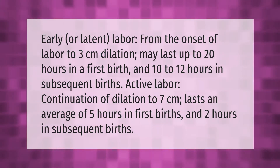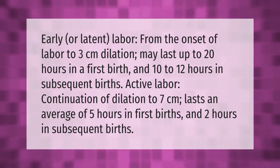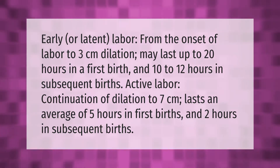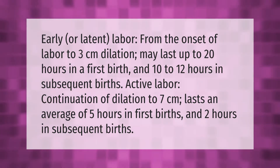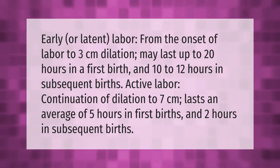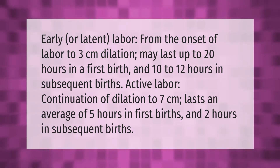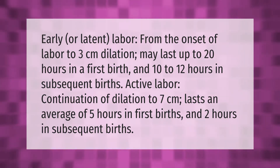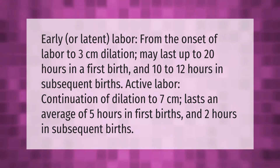Early or latent labor: from the onset of labor to 3 centimeters dilation, may last up to 20 hours in a first birth and 10 to 12 hours in subsequent births. Active labor: continuation of dilation to 7 centimeters, lasts an average of 5 hours in first births and 2 hours in subsequent births.